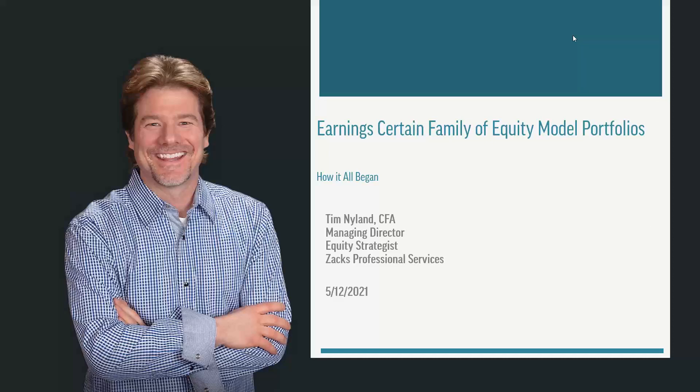Good morning, everyone. I'm Tim Nyland, and today we're going to be reintroducing the Earning Certain family of equity model portfolios for 2021, and we're going to discuss how it all began.